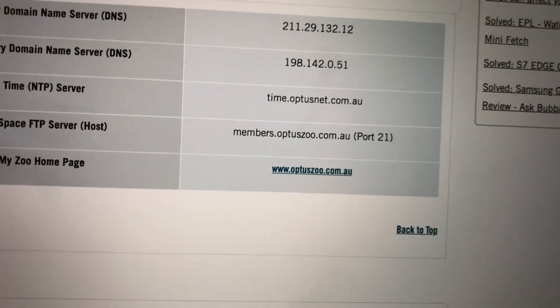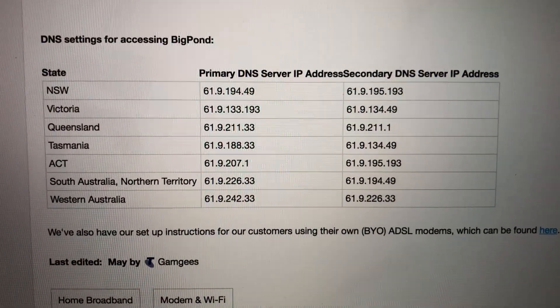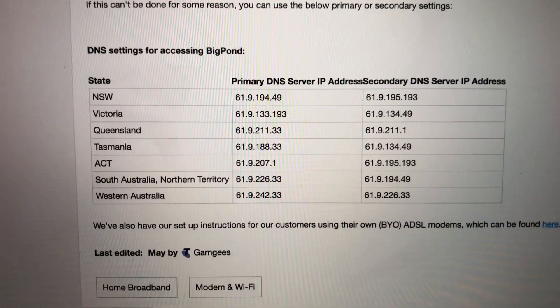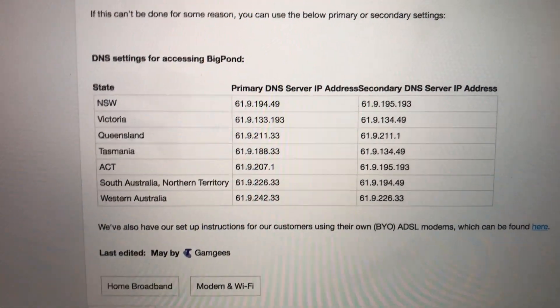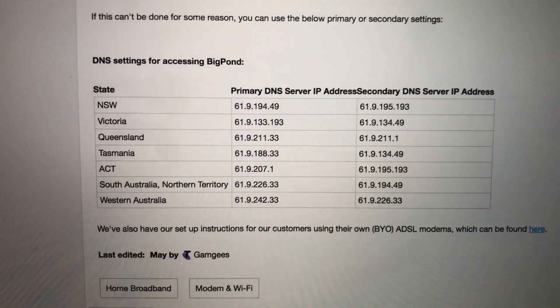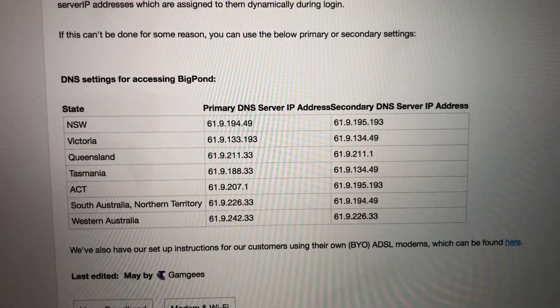I'll put the links in the description below. If you're with Telstra Big Pond or any other service provider that isn't Optus, these are the best DNS servers you can use. This is an estimate — to find out the absolute best DNS server you should download an application for PC called NameBench. That app will actually tell you the best primary, secondary, and third DNS server.